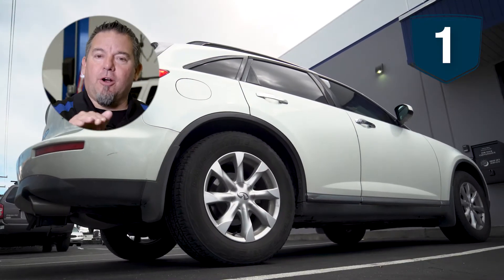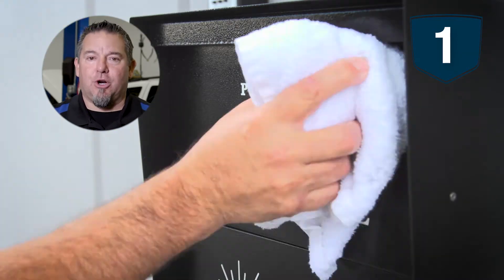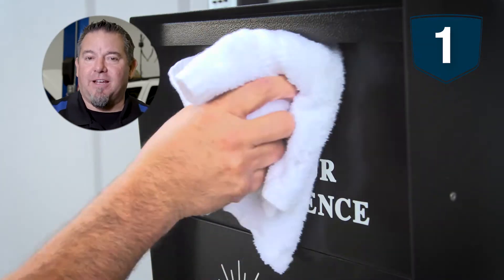Step number one: pull into our parking lot, get out, and get to our early bird night drop-off box that has been disinfected.